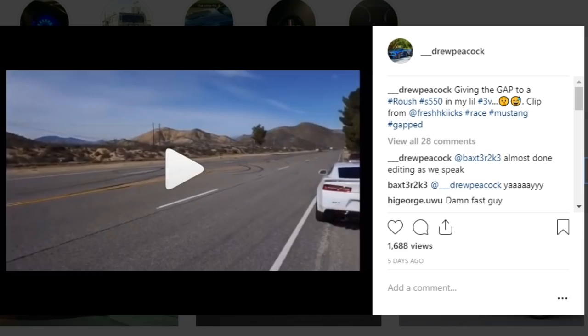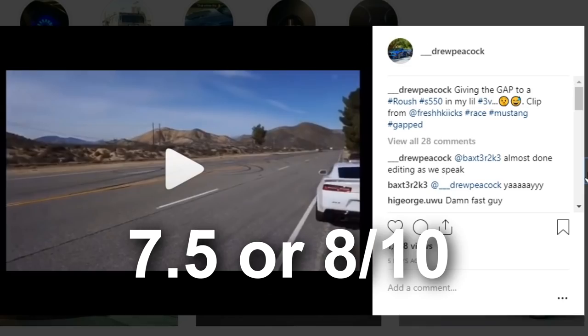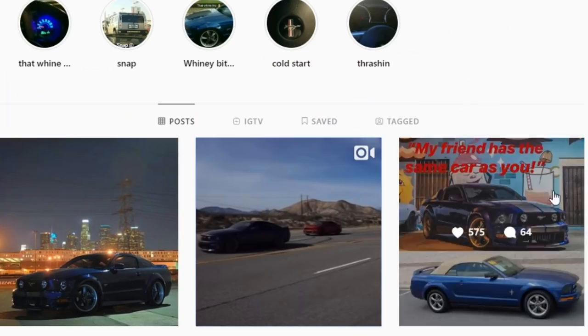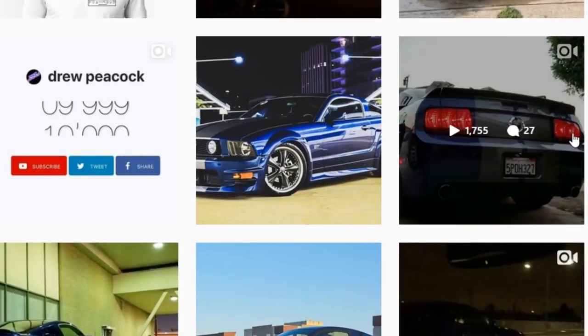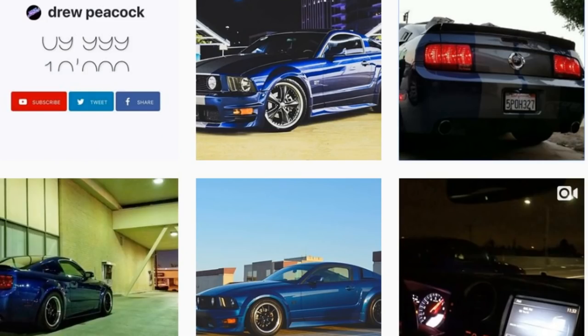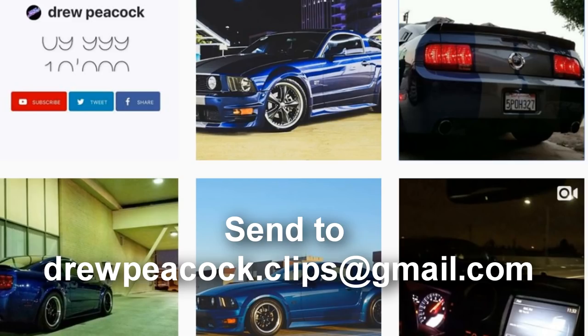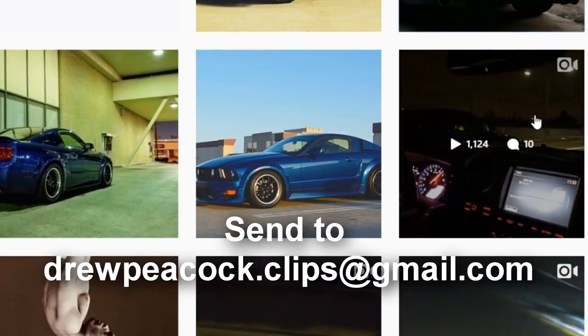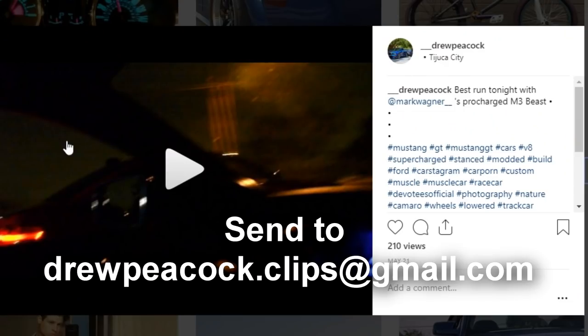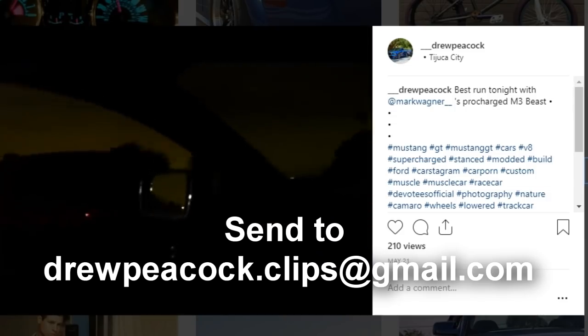I'd rate my car a 7.5 or 8 out of 10. It's not the sexiest car I've ever seen, it is quick but there's always something quicker. That's a fair rating where it stands right now. Maybe in the future when everything's done I'll revisit and see what rating I give it. If you want to submit for Build Review, send everything to drewpeacock.clips@gmail.com — interior, exterior, engine bay, videos, your mod list, and future mods. Not everyone will make it in; this series will be kind of limited and special. Until next video — peace.